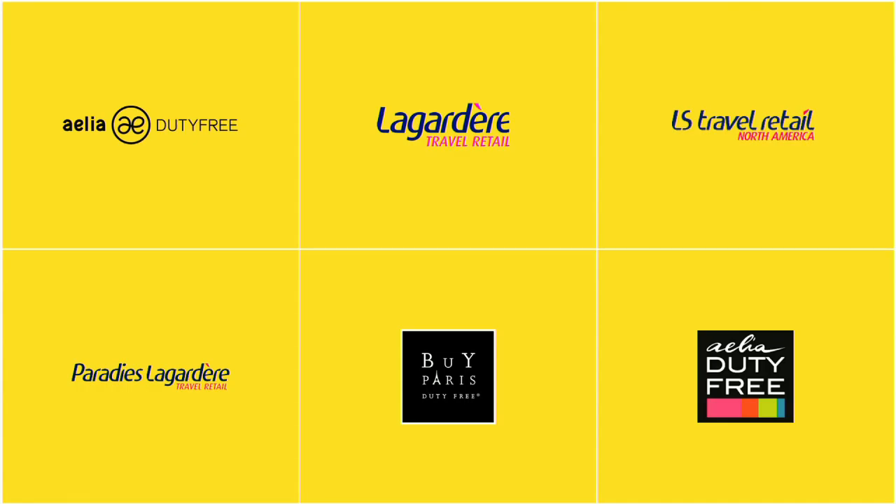The client we're talking about today — I've presented a couple of logos here because it might be known by different names. If you're from France, you might know them as Lagardère Travel Retailer. If you've visited airports in Paris or France, you might have seen them as Paris Stores. In Europe, it's known as Aelia Duty Free — in Poland, Spain, Italy. In the United States, you'll see more Paradise Lagardère. So depending on where you're located, the brand is a bit different. But let's call it today Aelia.